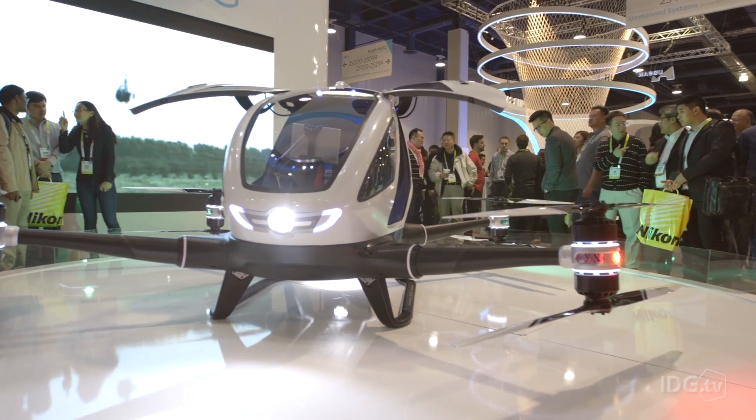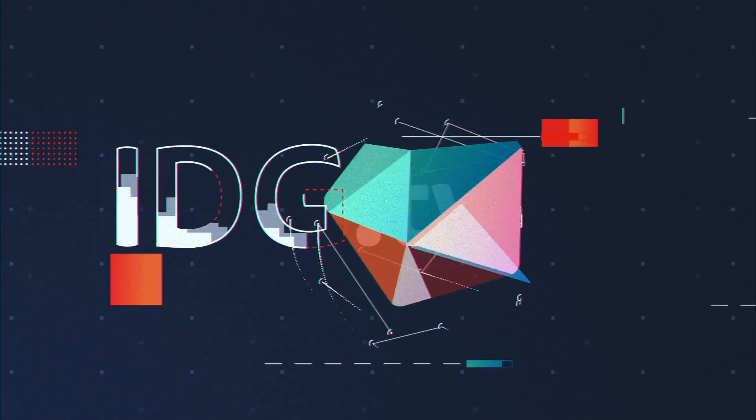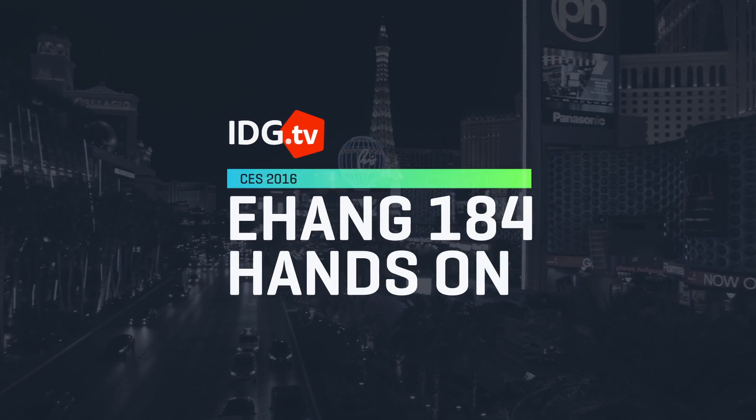This is it — the most audacious drone we're going to see at CES 2016. This is the Ehang 184, and that stands for one passenger, eight propellers, and four wings.